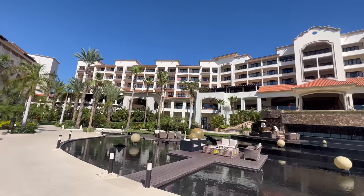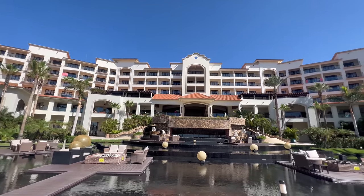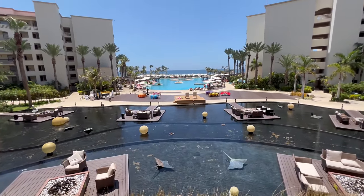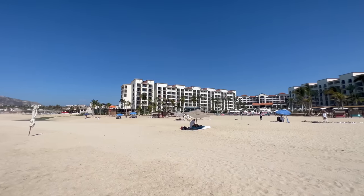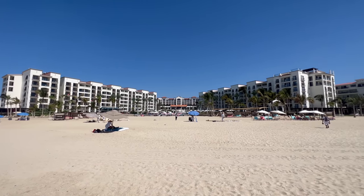This is Hyatt Ziva Los Cabos, and it is the most popular hotel in Cabo. It is one of the best, if not the best, all-inclusive in the area. Hyatt Ziva is one of the best all-inclusive brands in the world. We finally have a Hyatt on the channel. This is Coolest Luxury Hotels, Hyatt Ziva Los Cabos.